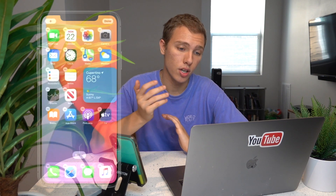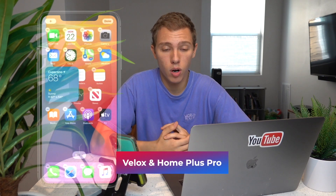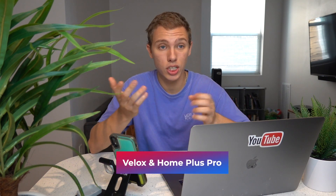The second main feature they released was the new widgets on today's view and home screen, and you can do that with Velox and also Home Plus Pro, which actually lets you customize your home screen a lot more.